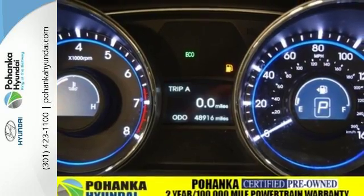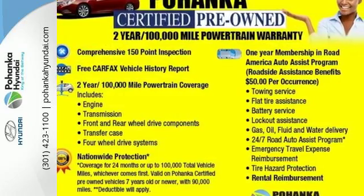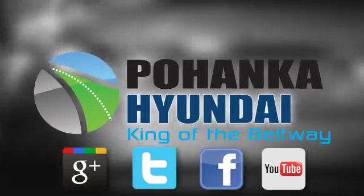This ride is ready to pamper you. Test drive and experience this Sonata today. Visit Pohenga Hyundai, King of the Beltway, today.